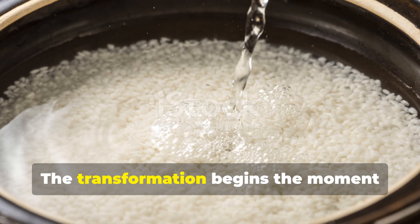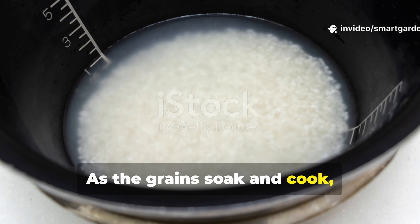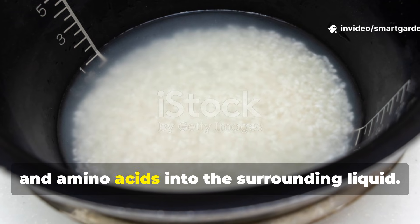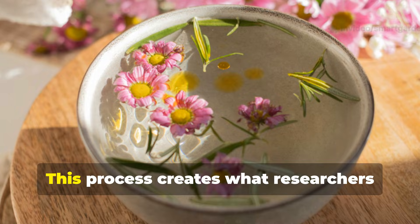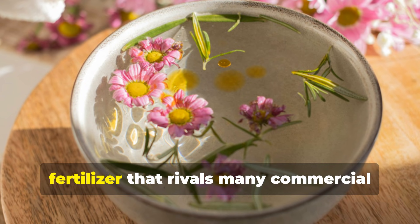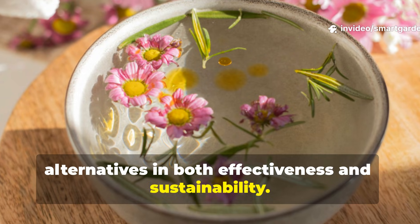The transformation begins the moment rice meets water. As the grains soak and cook, they release a complex mixture of starches, vitamins, minerals, and amino acids into the surrounding liquid. This process creates what researchers have dubbed 'liquid plant food' — a natural fertilizer that rivals many commercial alternatives in both effectiveness and sustainability.